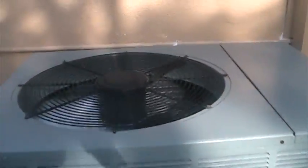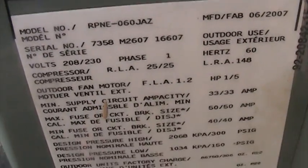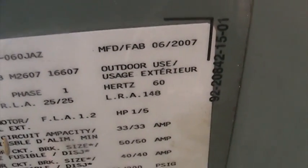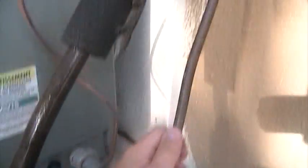Model number RPNE-060JAZ, manufactured the 26th week of 2007 — that means it was made in June of 2007. The line is freezing cold and sweaty. The liquid line is at outdoor temperature, so it's charged right and running right — all that good stuff.